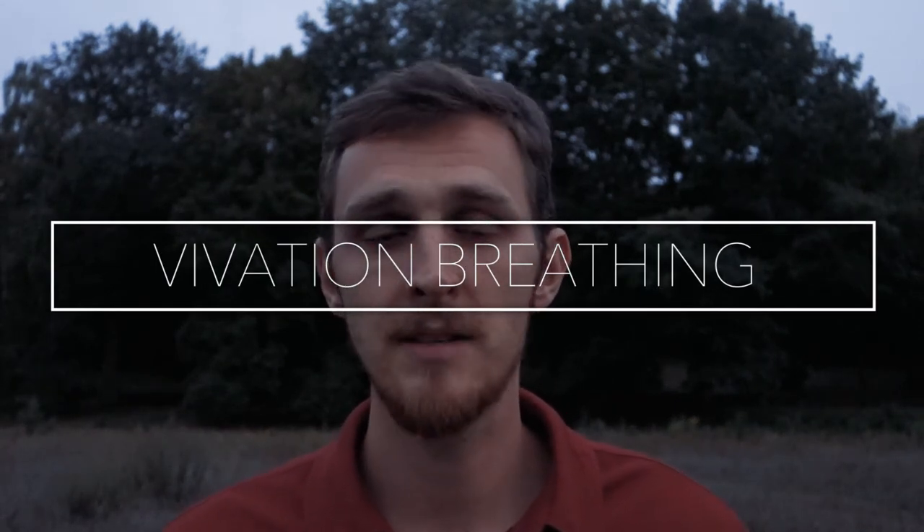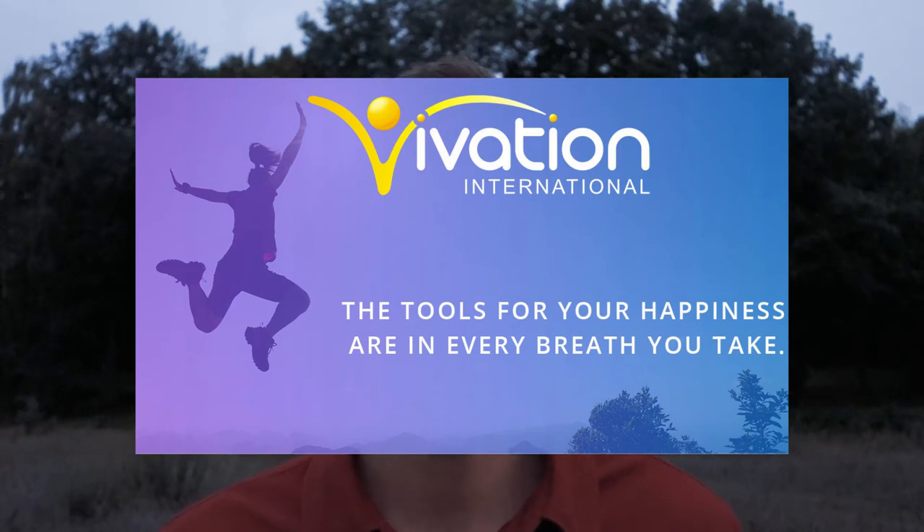Technique number 17, Vivation breathing. Vivation breathing was invented by Jim Leonard, founder of Vivation Breathwork. It's a style of breathing where you breathe aggressively and intensely, while at the same time staying calm and present with every feeling arising inside. If there's an unpleasant feeling, the guidance is to enjoy that feeling as much as possible. It's a powerful technique combining more advanced breathing with a positive approach to every emotion — very powerful transformational breathwork.